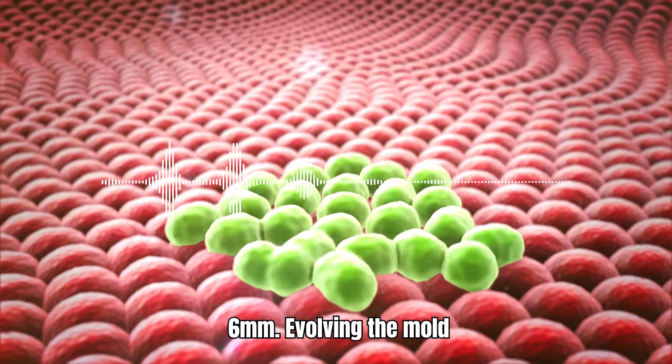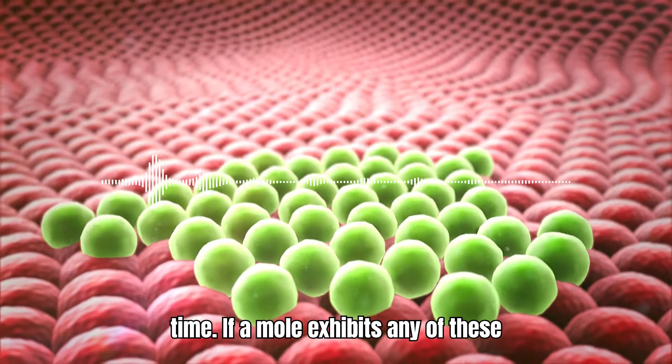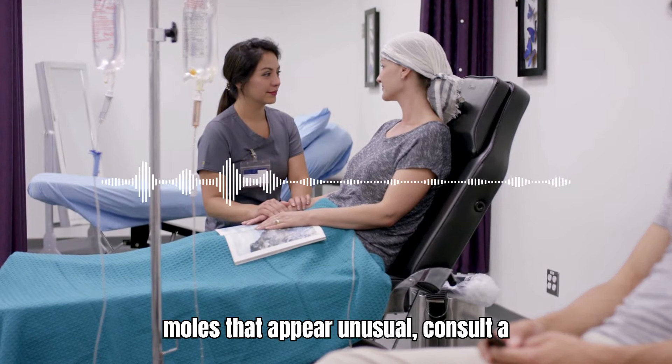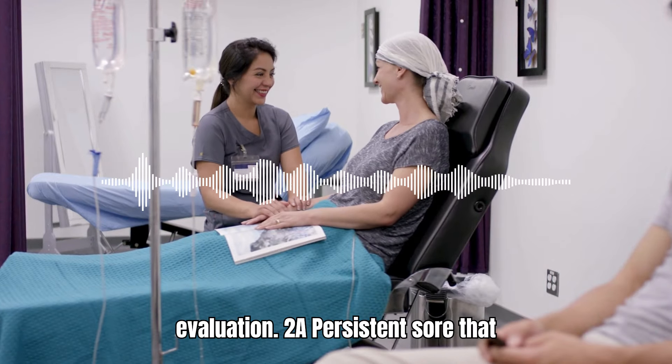Evolving: the mole changes in size, shape, or color over time. If a mole exhibits any of these characteristics, or if you notice any new moles that appear unusual, consult a dermatologist for a professional evaluation.